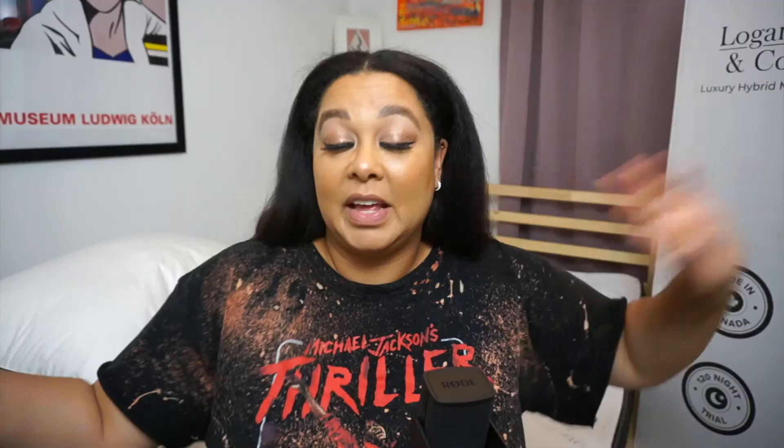The Logan & Cove is available in two firmness options: the Luxury Firm and the Medium Plush. The word plush — my back just starts hurting because it can't handle soft mattresses at all. So I opted for the Luxury Firm option. It's cushiony enough that it feels like heaven, but firm enough that I don't fully sink in and wake up super grumpy.